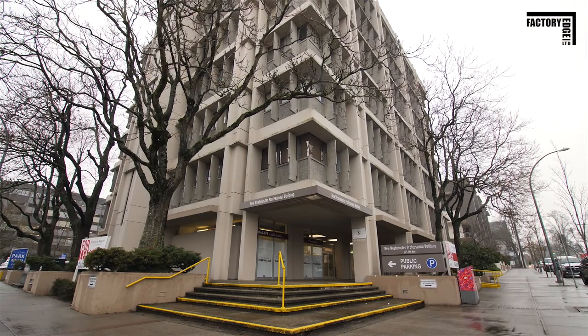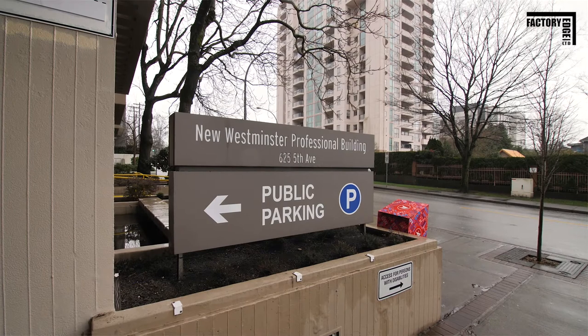Hi everyone, I'm Scott Turner with Factory Edge Construction and today I'm happy to be showing you one of our commercial projects in New Westminster, British Columbia. So let's go ahead and take a look.